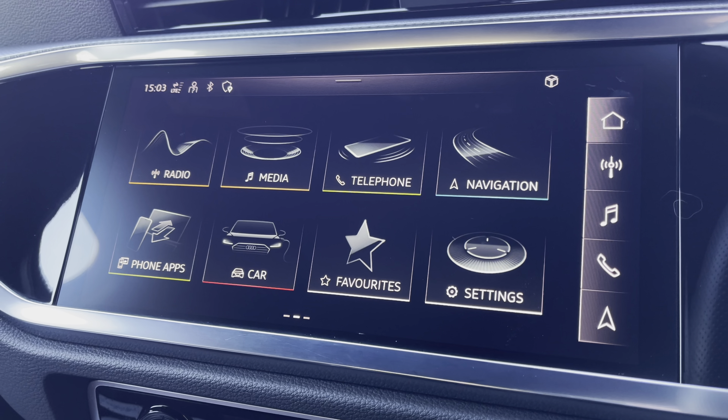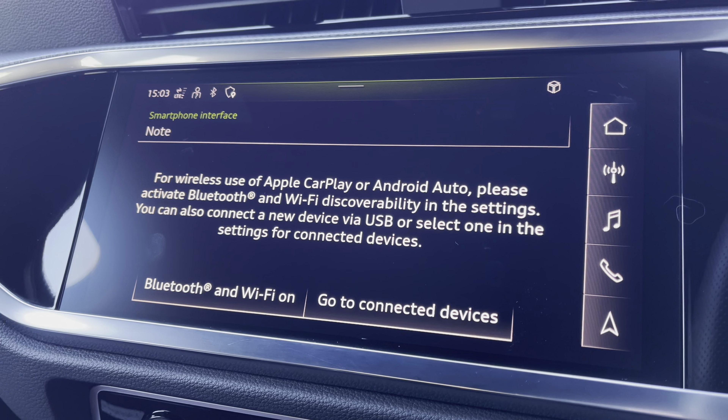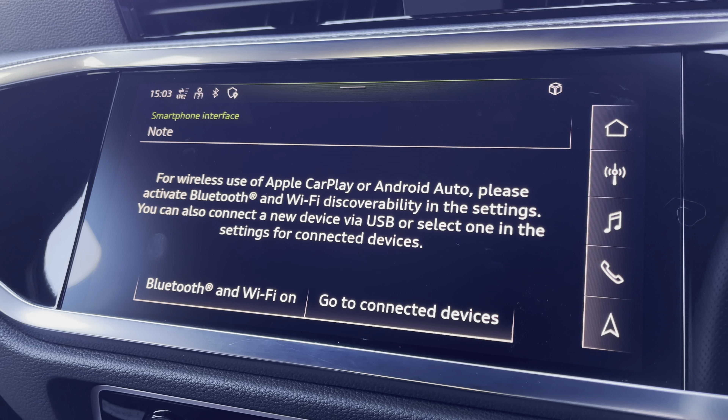The MMI multimedia display going into phone apps for wireless use of Apple CarPlay or Android Auto by connection of the car's Bluetooth.